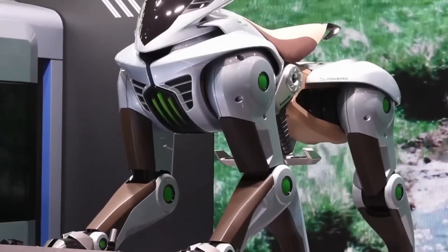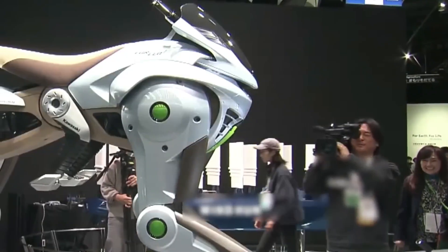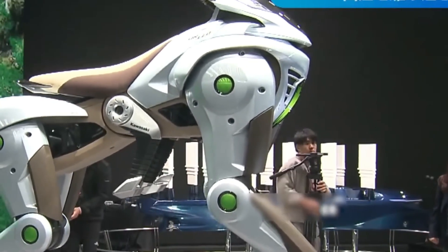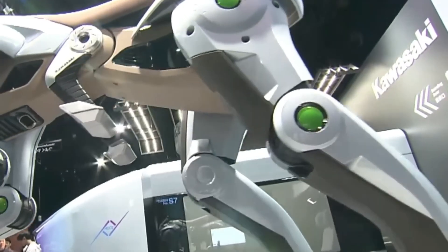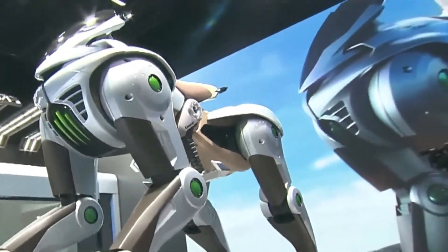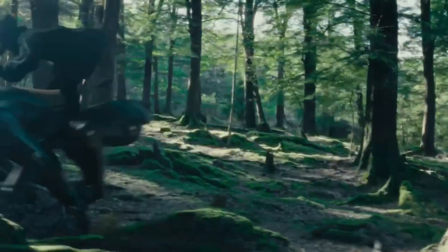Corleo not only represents Kawasaki's vision for the future of mobility but also reflects a larger trend in the industry towards sustainability, personalization, and experience. Whether you're a tech enthusiast or just curious about what the future holds, Corleo is definitely one to keep an eye on. What do you think of the concept? Would you like to explore nature on a robotic horse like Corleo? Share your thoughts.